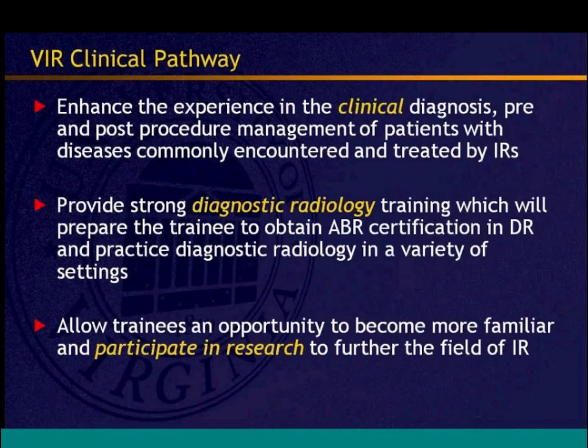The clinical pathway is designed to enhance clinical diagnosis and pre- and post-procedure management of patients with diseases commonly encountered by IR, while still providing diagnostic radiology training and allowing participation in research. Medical students coming into radiology have expressed strong interest in doing research in IR, so the curriculum must give residents room to do that.